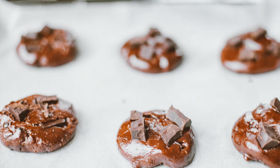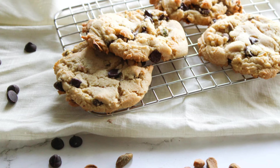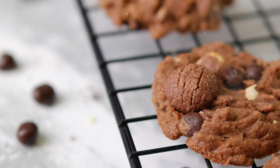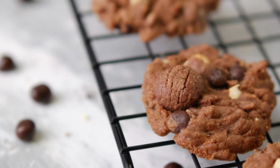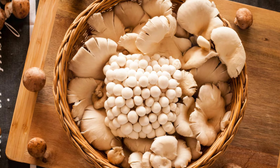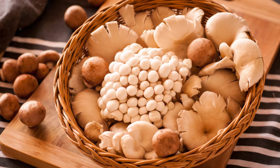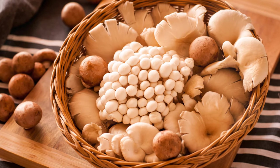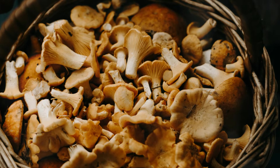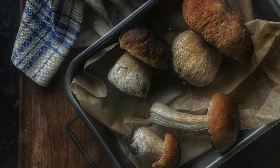The idea of combining mushrooms with chocolate might sound unusual at first, but trust me, the result is nothing short of extraordinary. The shiitake mushrooms add a depth of flavor that elevates the cookies to a whole new level. Their rich umami flavor pairs well with the bitterness of dark chocolate, creating a complex and satisfying taste. The mushrooms bring a subtle earthiness that complements the sweetness of the chocolate, making each bite a delightful surprise.